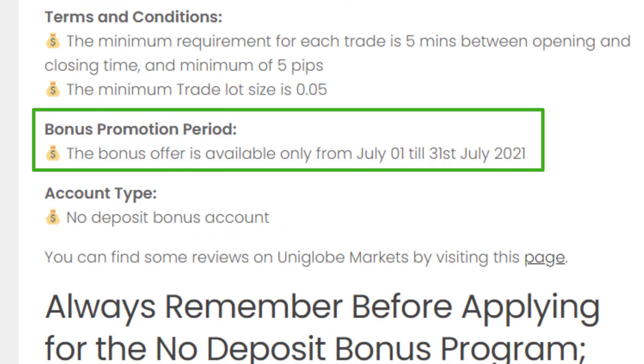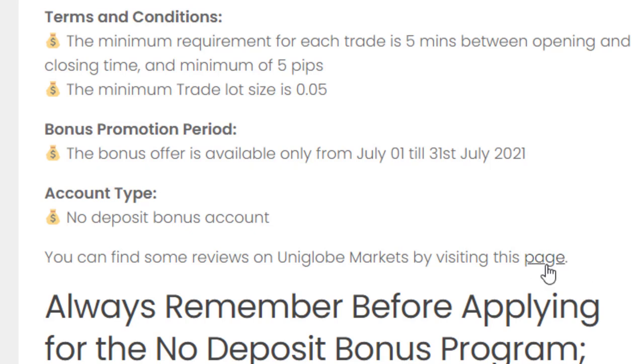Please note this bonus offer will only be available until 31st July 2021. You can also check some reviews by going through the link provided.